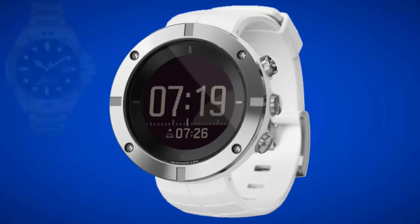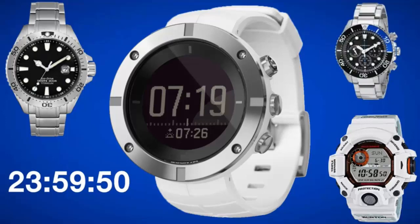Analog or digital display? Watches these days can provide you with so much more information than just the time.